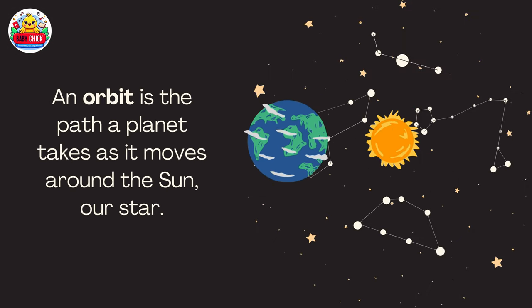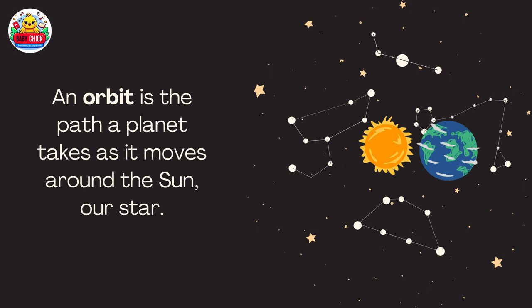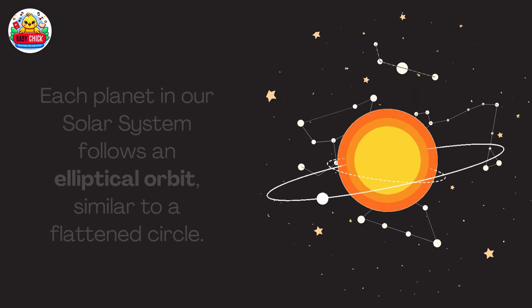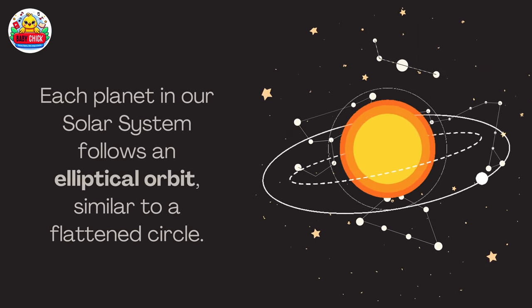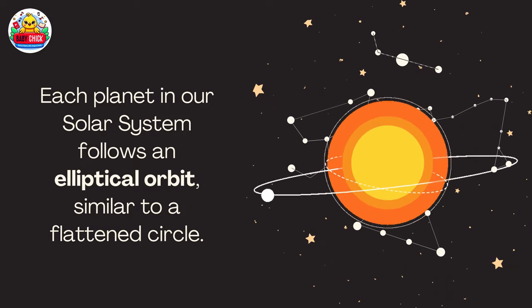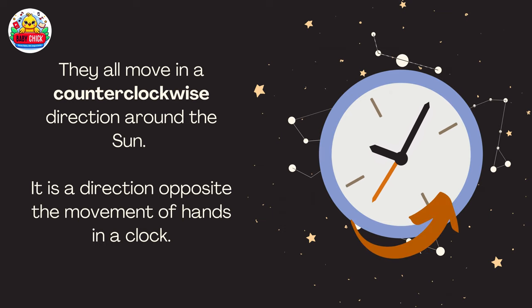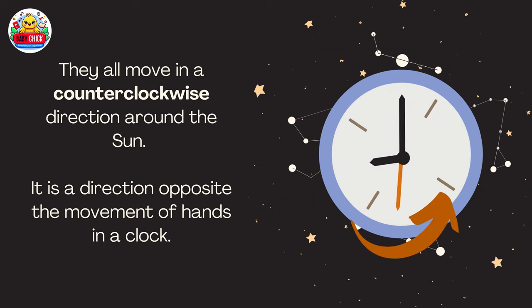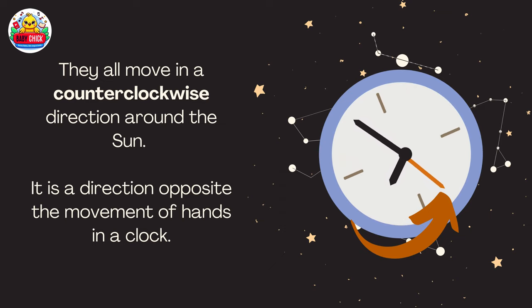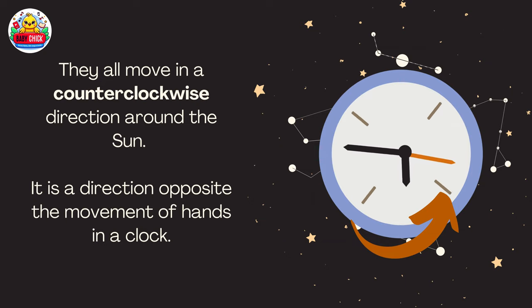An orbit is the path the planet takes as it moves around the sun. Our star — each planet in our solar system follows an elliptical orbit, similar to a flattened circle. They all move in a counterclockwise direction around the sun. It is a direction opposite the movement of hands in a clock.